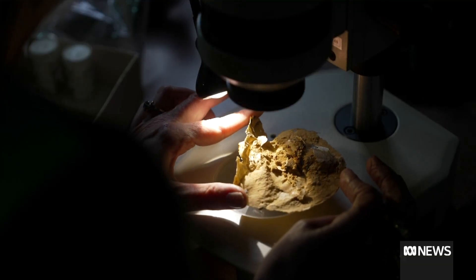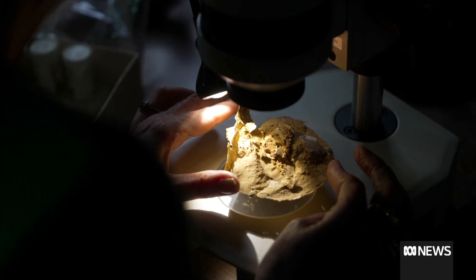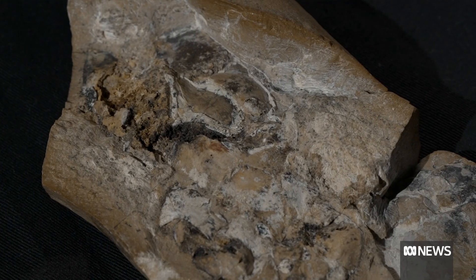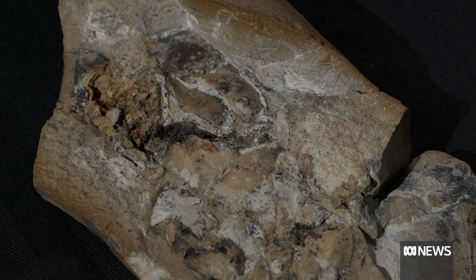Some of the scientists involved in the discovery now want the region placed on the World Heritage List, preserving the place that has preserved so many clues to our origins.